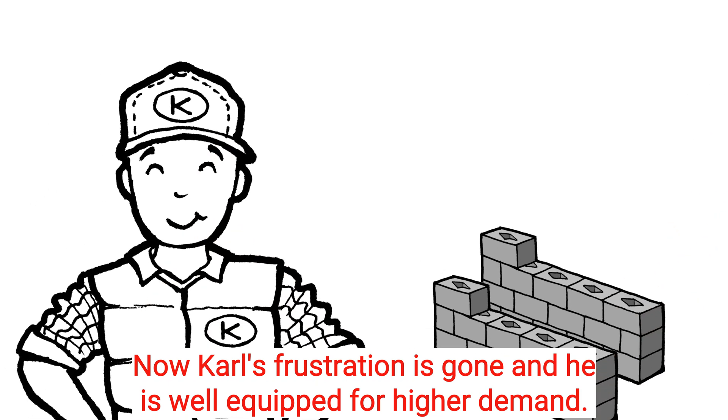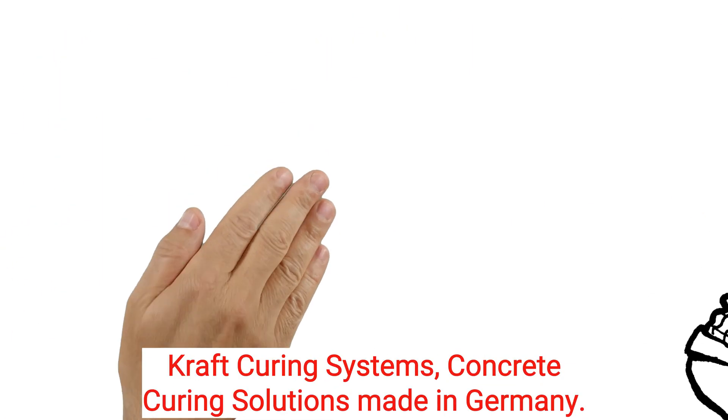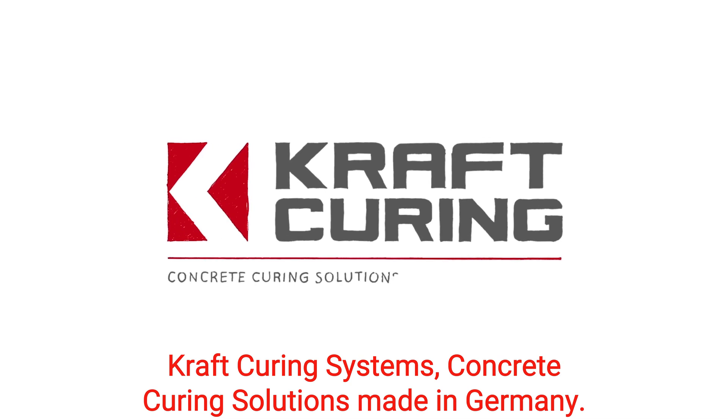Now Carl's frustration is gone, and he is well-equipped for higher demand. Kraft Curing Systems — Concrete Curing Solutions. Made in Germany.